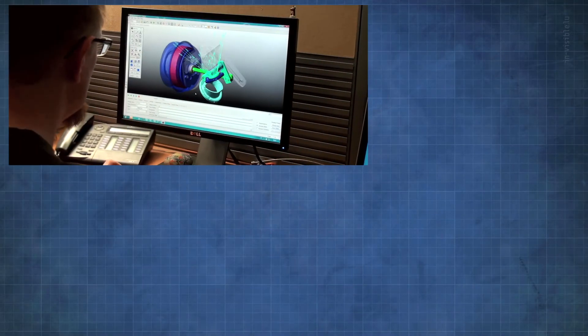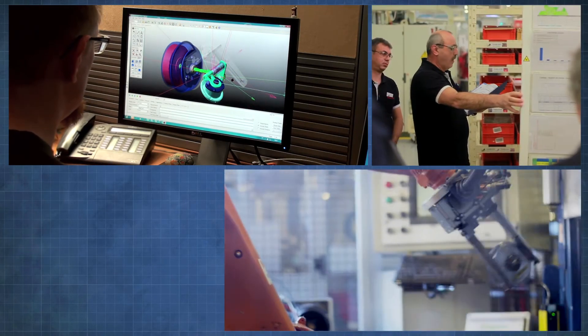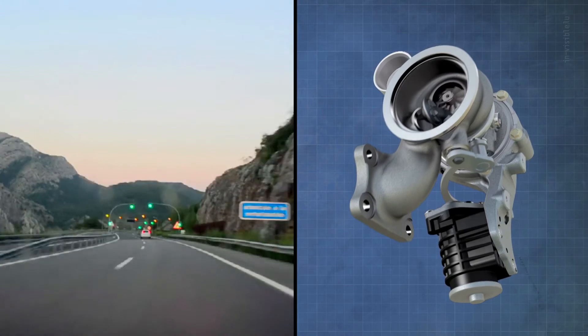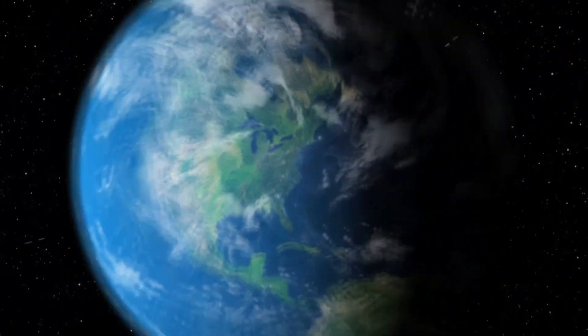Designed using state-of-the-art computer-aided engineering tools and manufactured on high-volume assembly lines in factories managed by the Honeywell operating system, the third-generation gasoline turbo pushes the envelope in performance, functionality, reliability and quality.